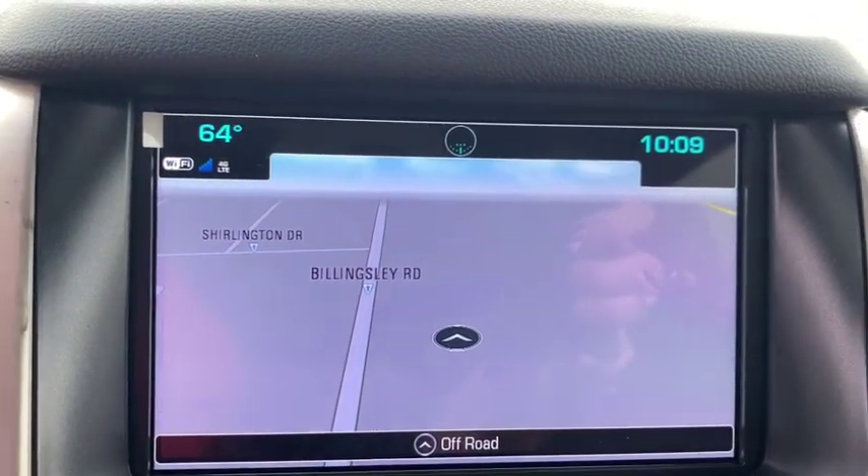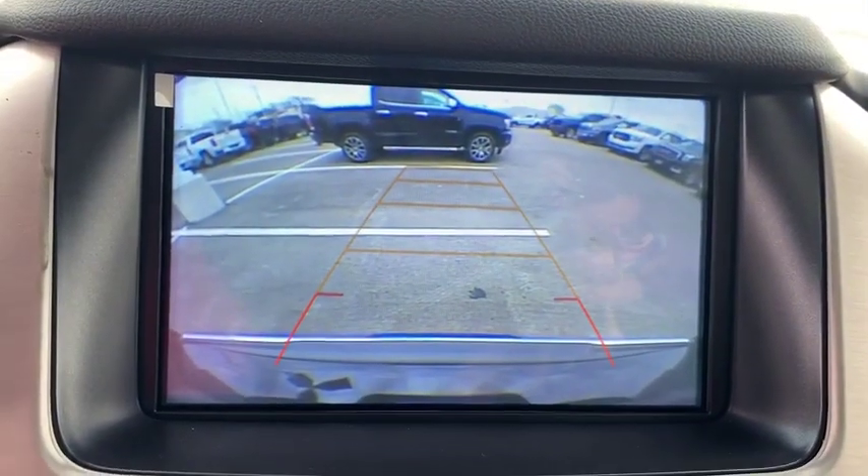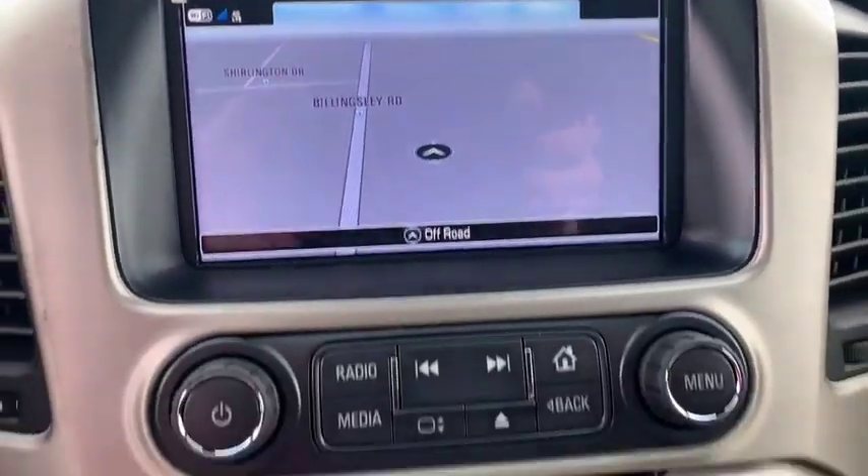Compass, trip computer, security system. Take this vehicle for a spin and see why so many shoppers are now proud owners.